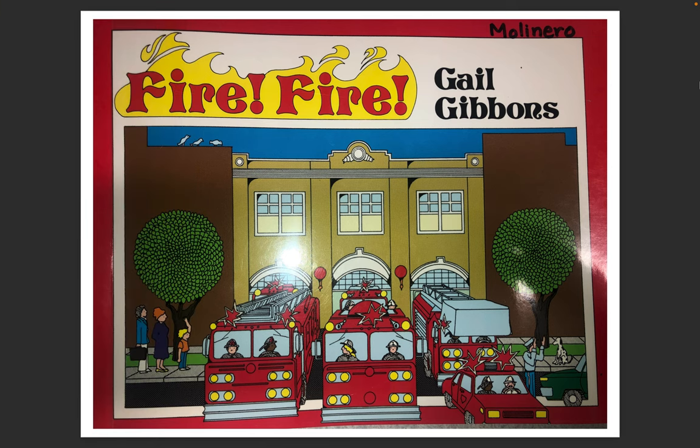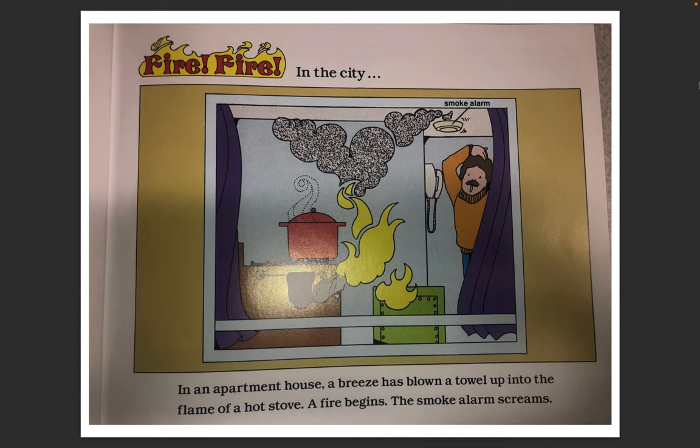Fire Fire by Gail Gibbons. Firefighter. Fire Fire in the City.